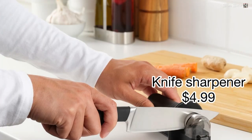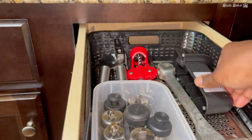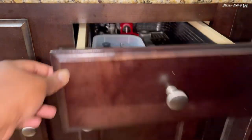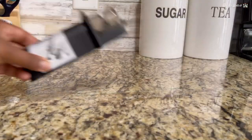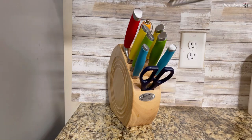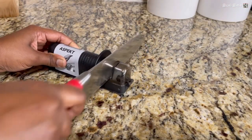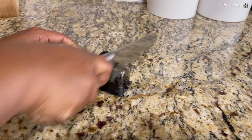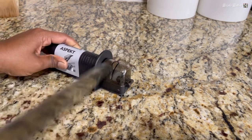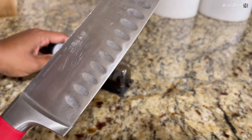Product number fourteen: knife sharpener. I bought this knife sharpener many years ago. Now that I have a knife stand which has its own sharpener, I do not use this much. But it is a good product at $4.99 for those who are looking to buy one.